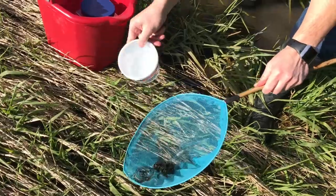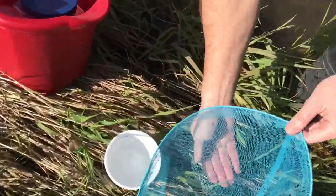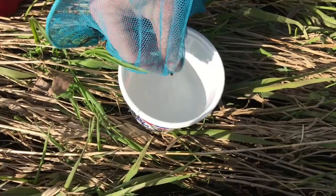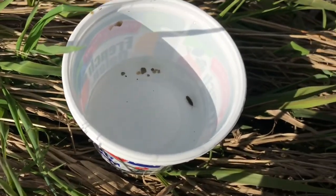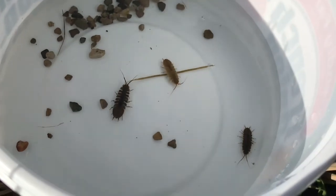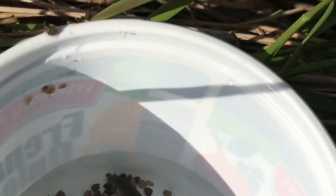So I scoop some water out into one of my containers and I'm going to see if I can get some of these water bugs to go in that container with that water so I might be able to keep some of them. There's another one — there's three in there now. Do I have any more in my net? Alright, I don't. Moving on to the next one.